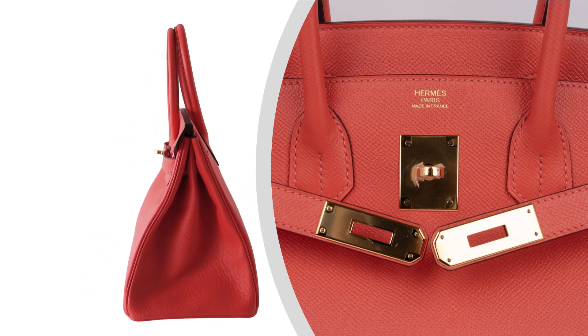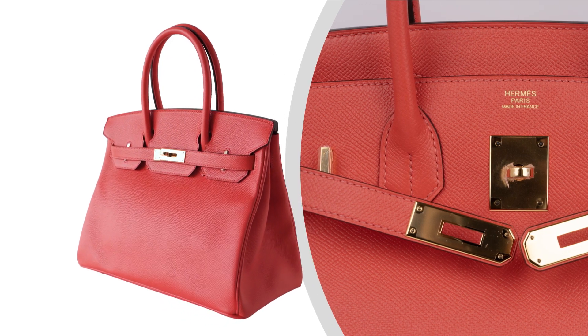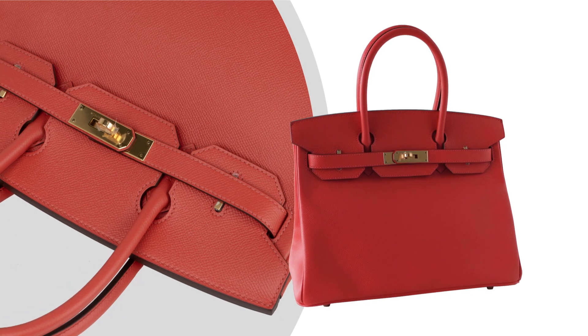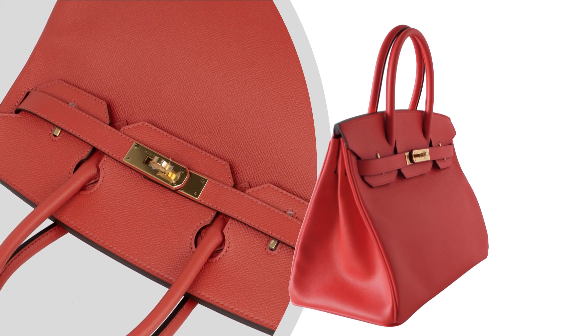Next, admire the stunning coral pink color — a blend of orange, pink, and red, reminiscent of a sunset. Adorned with gold hardware, this bag exemplifies the timeless elegance of Hermes.